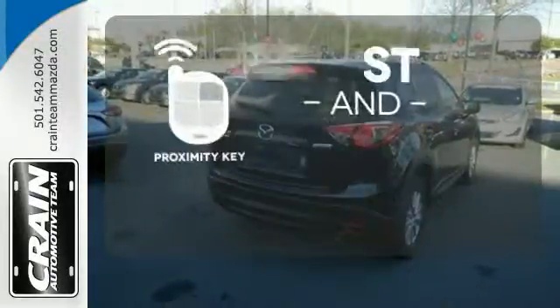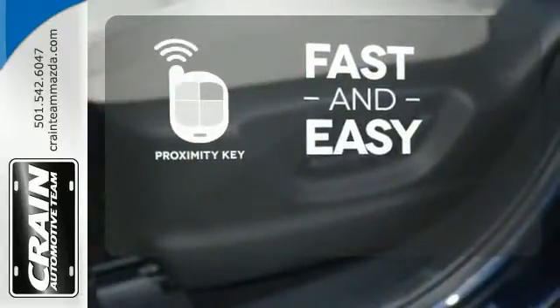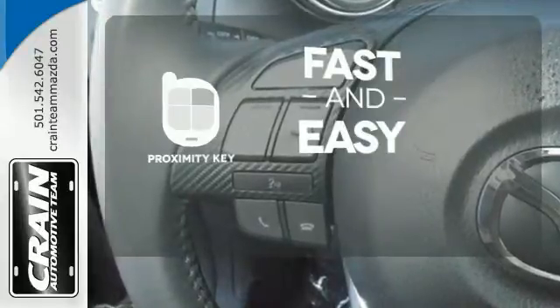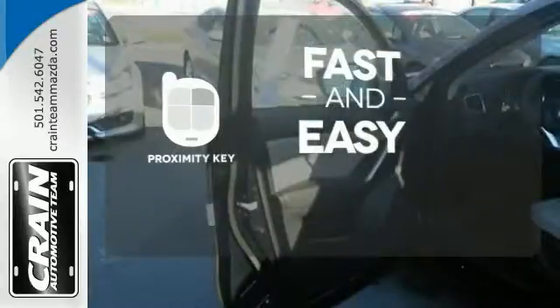Proximity key allows you to approach your vehicle, get in, and start the engine, all without the use of a key. With a key fob, your car will simply respond to you and only you.